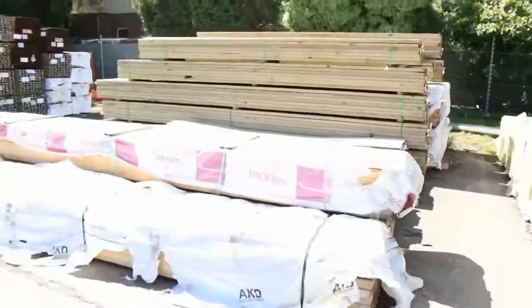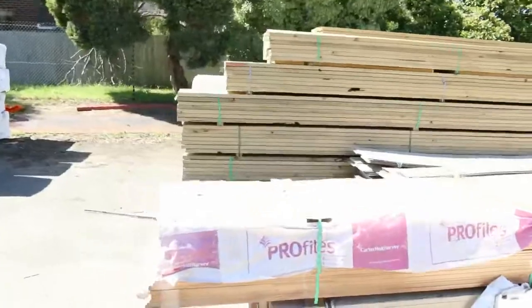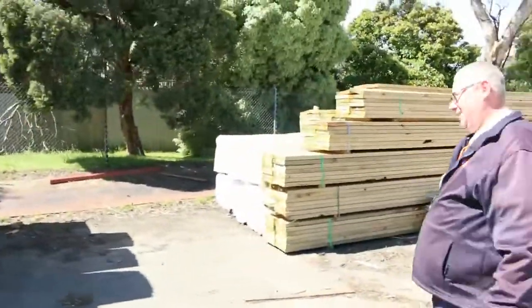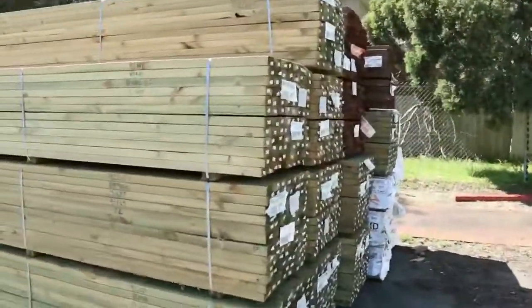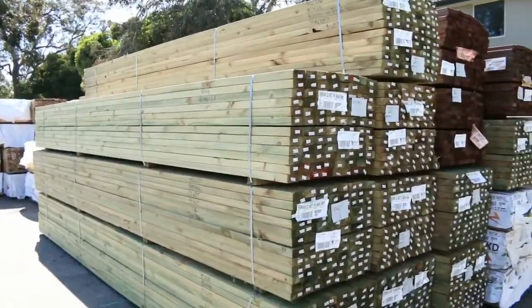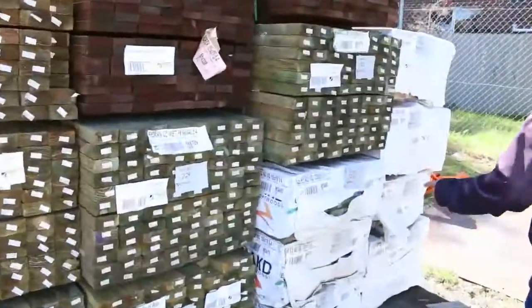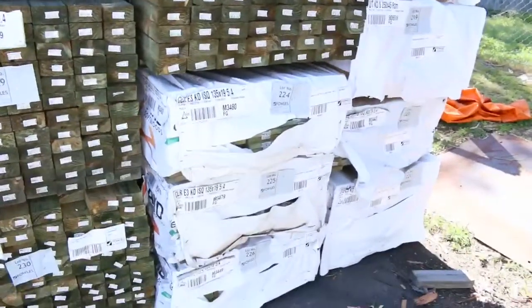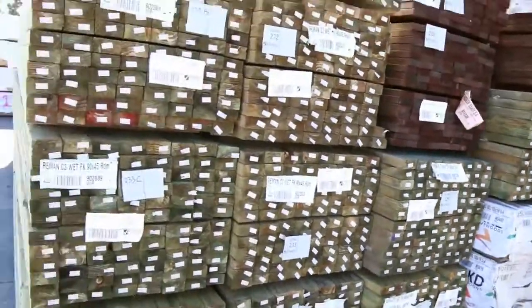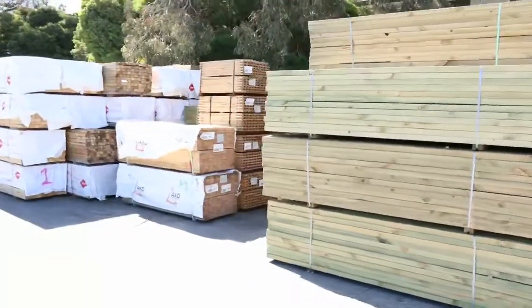There is a lot of timber here today — inside the shed is absolutely chock-a-block. The treated pine has arrived, we've got a couple of bays of it. There's a big heap of 90 by 45, 5.4s in the treated pine. In behind there we've got some treated pine 135 by 19, a couple of packs of that, and some 90 by 19 treated pine as well.